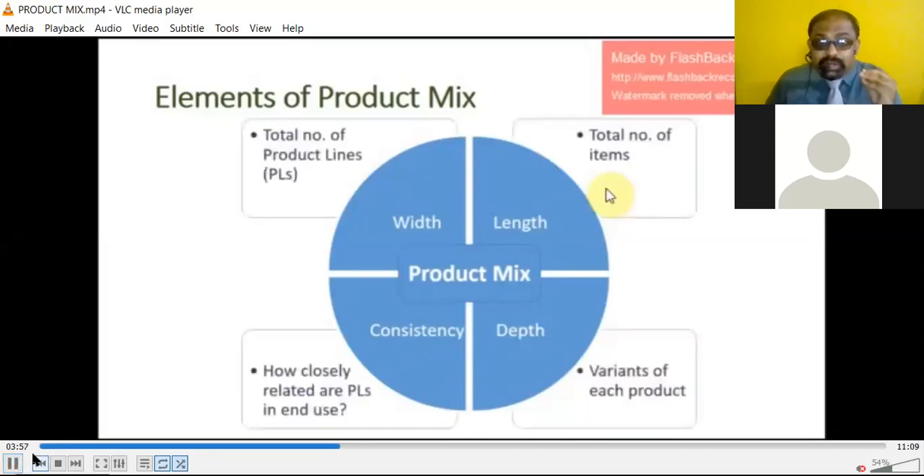When we speak about product width, it refers to the total number of product lines. When we speak about length, it is the total number of items. When we speak about depth, it is the variants of each product. When we speak about consistency, it is how closely related the product lines are in end use.